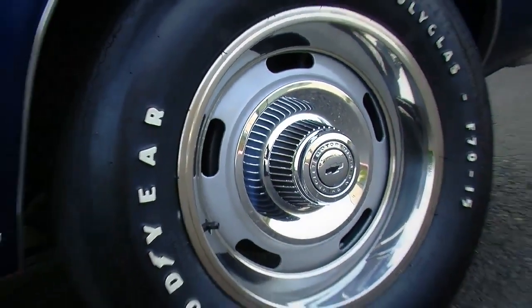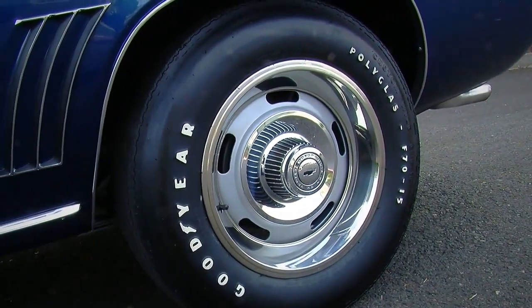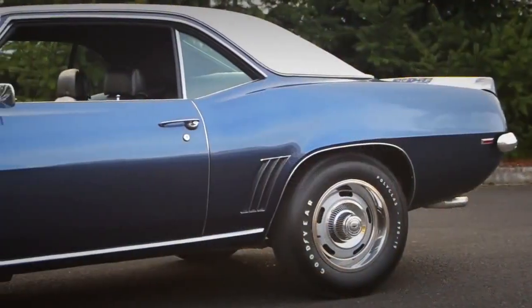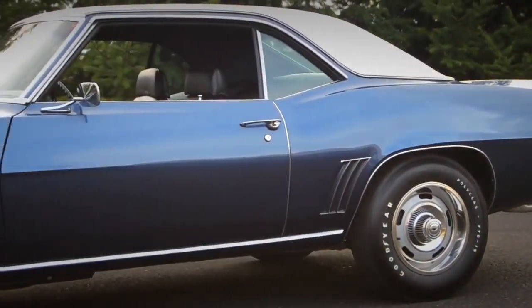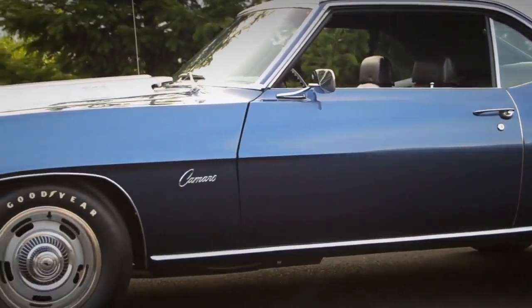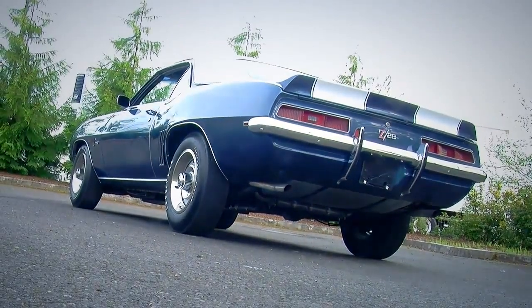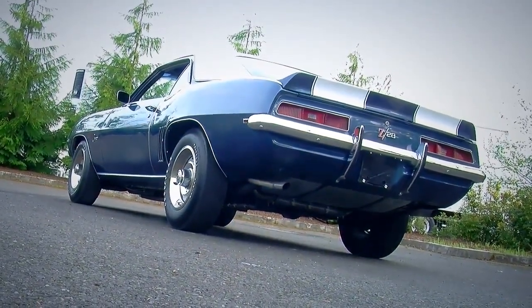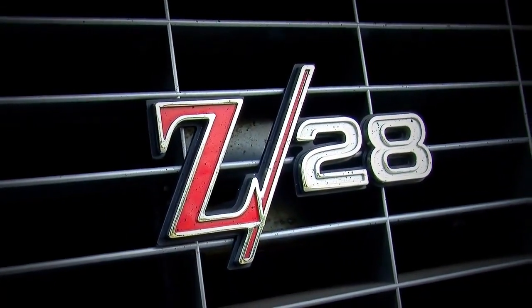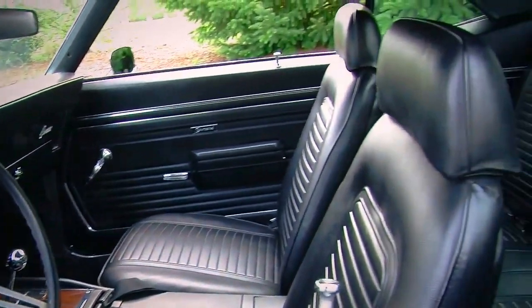The Z28s also had a 15x7 rally wheel with special caps, and most of the Camaros were made with 14-inch wheels, so that 15-inch is an indicator of the performance suspension. Another interesting thing about the Z28 is they all came with bumper guards. You'd think with the road race flare they would try to make these things as light as possible, but they still put bumper guards on them — and that's how you know it's got a complete Z28 package if you see those on it.